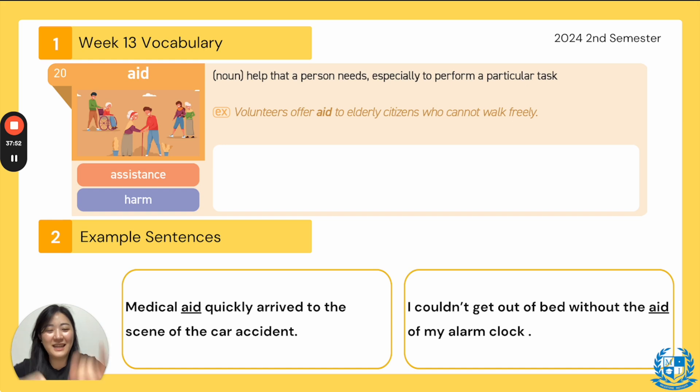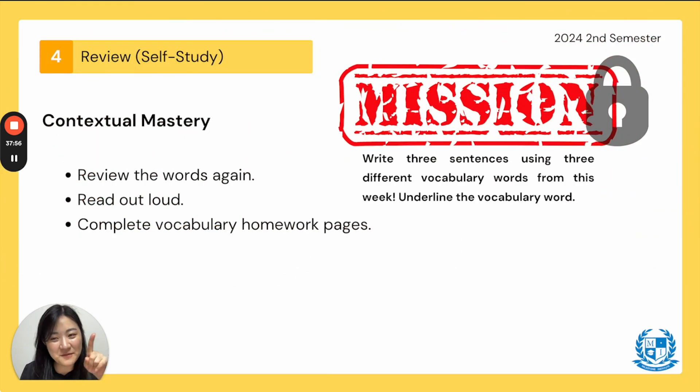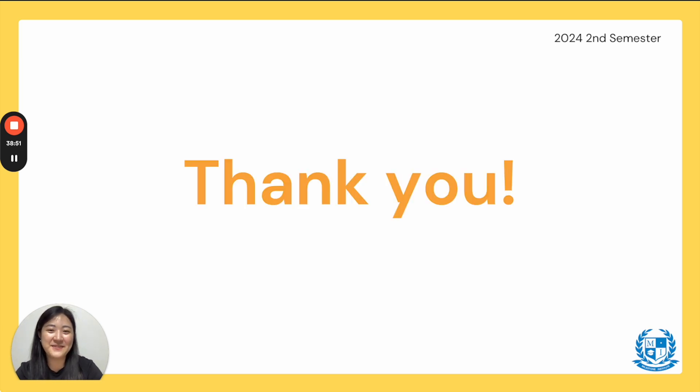Very good job, everyone — we're done! Your mission: write three sentences using three different vocabulary words from this week. Underline the vocabulary word, and write your name, class, and the week — please write the week name so I don't get confused. Now it's time to review and self-study for contextual mastery. Read the words out loud. Complete your vocabulary homework on pages 113 and 114. I'll see you in the next video when we go over the Lemonade War. Thank you for watching — bye!